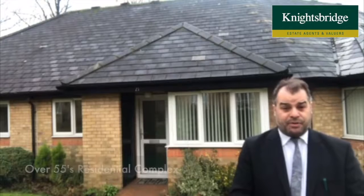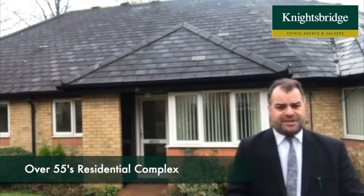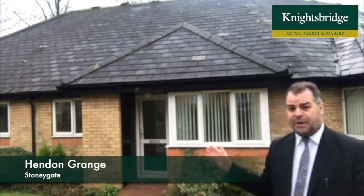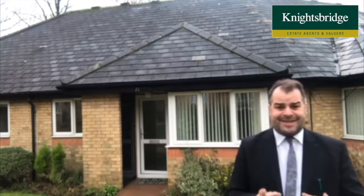If you are a single person or a couple looking to downsize and also establish yourselves within an over-55 residential complex within the district of Stonygate, close to London Road, then look no further. I'm here in the grounds of Hendon Grange to let you know about number 21 Hendon Grange, which is a well maintained bungalow that we've been granted consent to market.